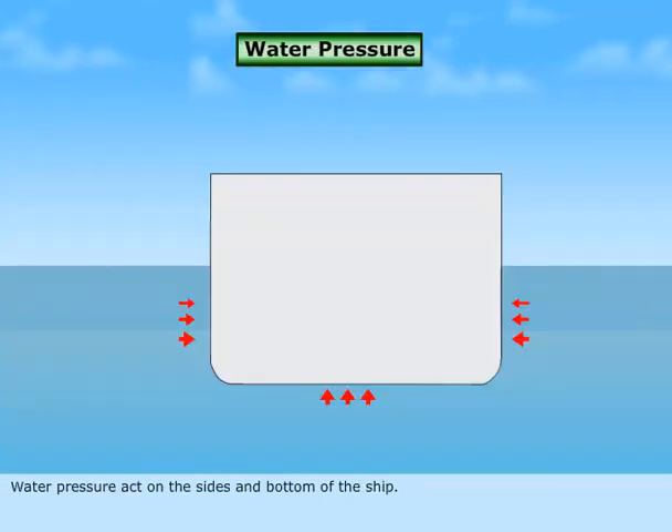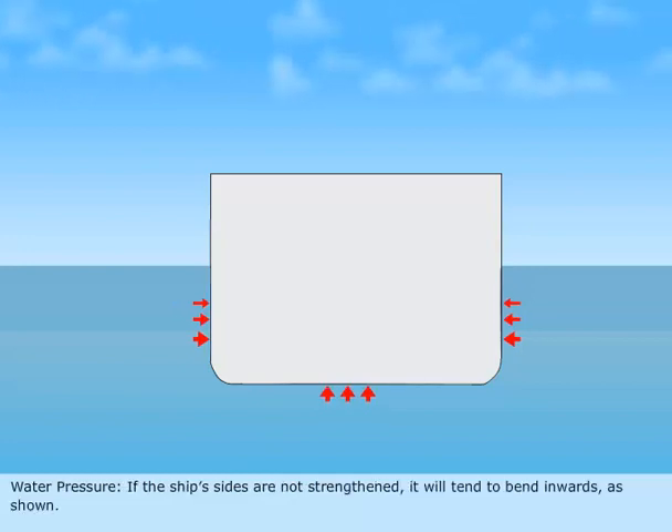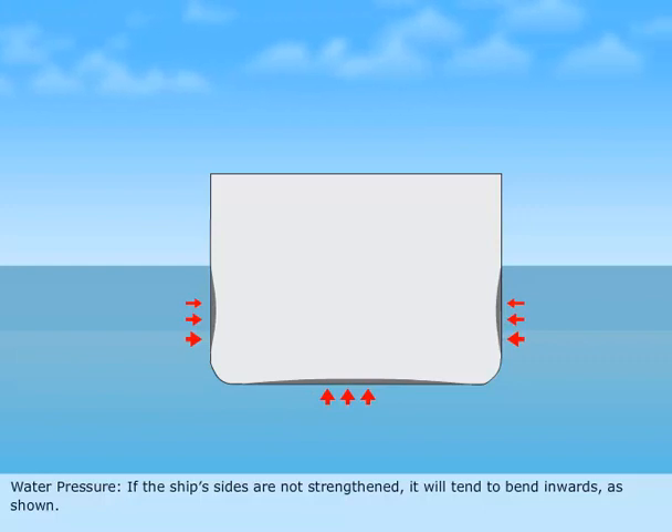Water Pressure: Water pressure acts on the sides and bottom of the ship. If the ship's sides are not strengthened, they will tend to bend inwards, as shown.